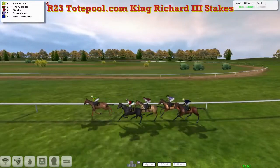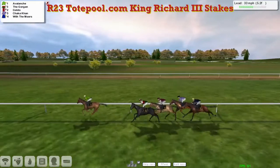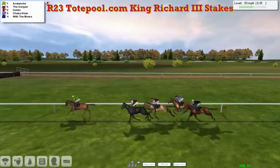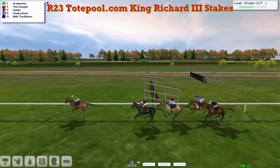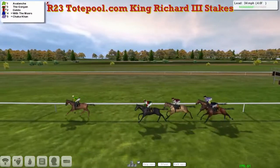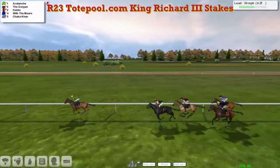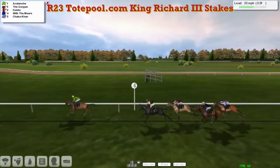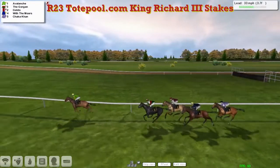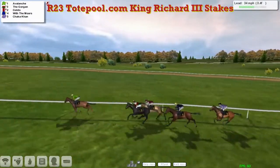And it's Avalanche who's in the lead — the green and yellow hoops of Craig Allen. The Gorgon in second, the red, white and green of Graham Clutterbuck. Geldo in third, Darren Thompson in the maroon and white. Then Shekka Khan in the purple and white stripes for Martin Lidham. On the outside, With the Moors — Leon Van Rensburg in the blue with the yellow cap. They're down towards the final four furlongs. Avalanche is four lengths clear of The Gorgon in second, Geldo third, With the Moors is four, and Shekka Khan brings up the rear.